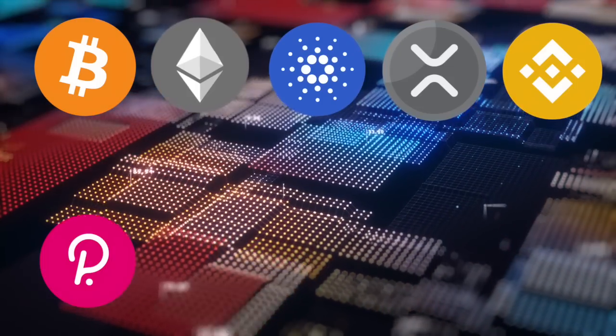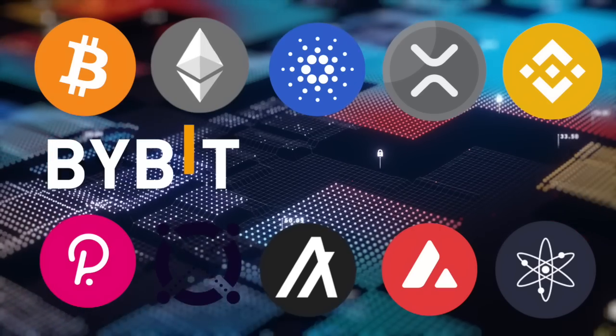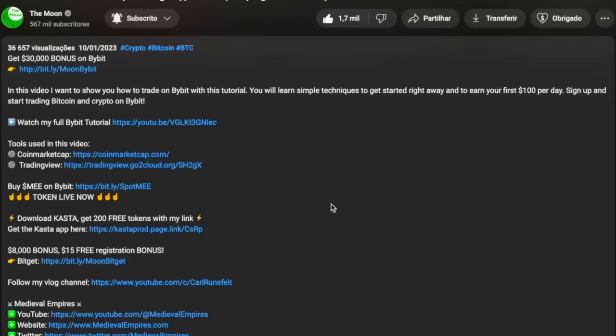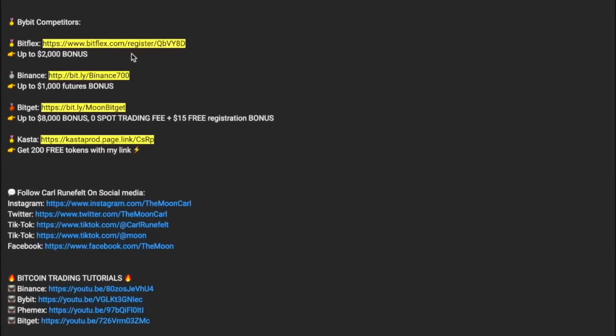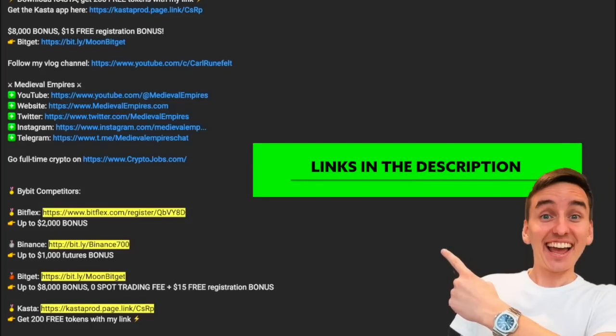Now that you know the best 10 layer one crypto projects, you need to know where to buy them. I always recommend Bybit and Binance as my top favorite exchanges. If you go below this video you'll find links to multiple cryptocurrency exchanges where all of these coins are listed, and every exchange link has a negotiated sign-up bonus. You can sign up to all of them, make an initial deposit, claim the bonuses, and use them to trade and learn each exchange — then keep using the one you like most.